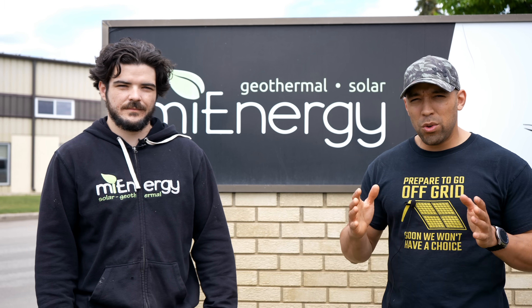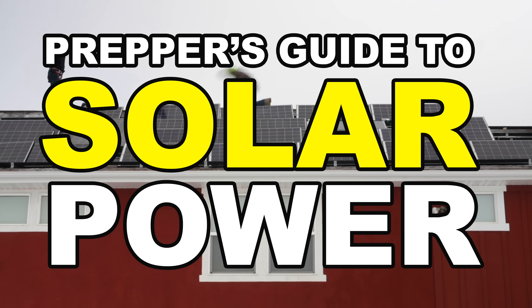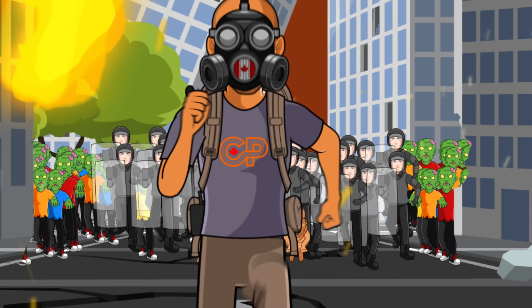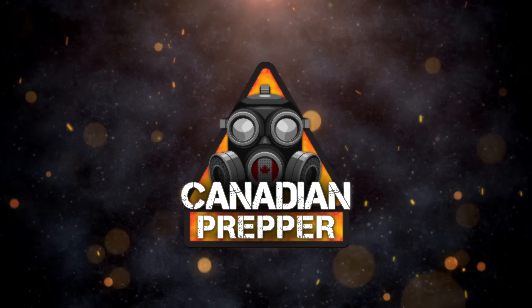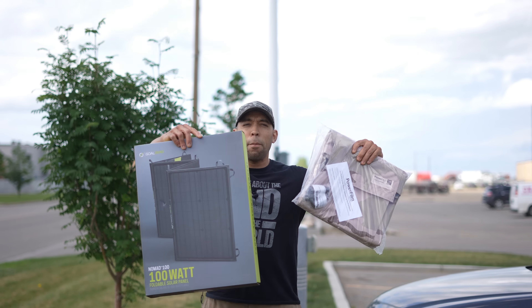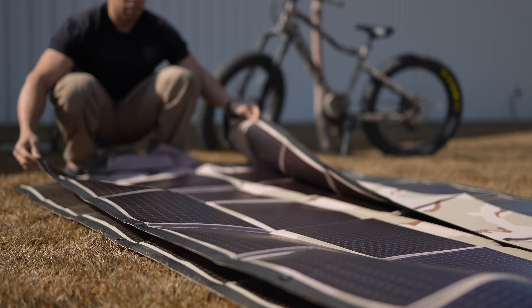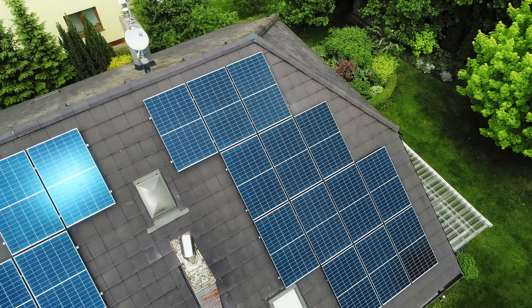Hi folks, Canadian Prepper here. Today on the channel I'm with Louie from MyEnergy and we're talking about how you can gain energy independence by getting a solar panel system installed. We've talked about portable solar panel systems on the channel before, just like these here, but in today's video we're going to be talking about larger home systems.